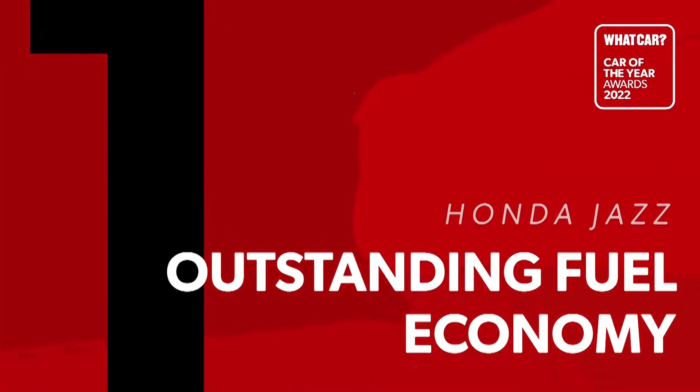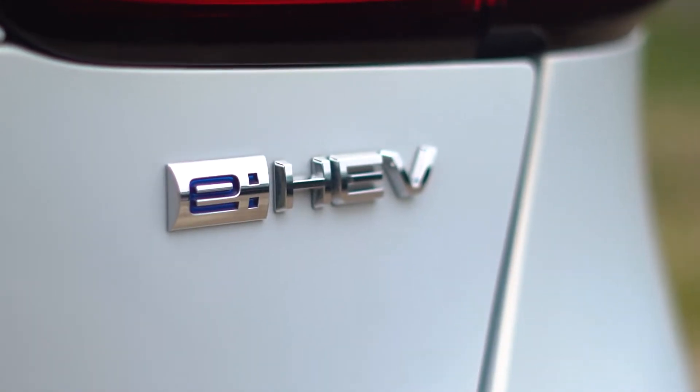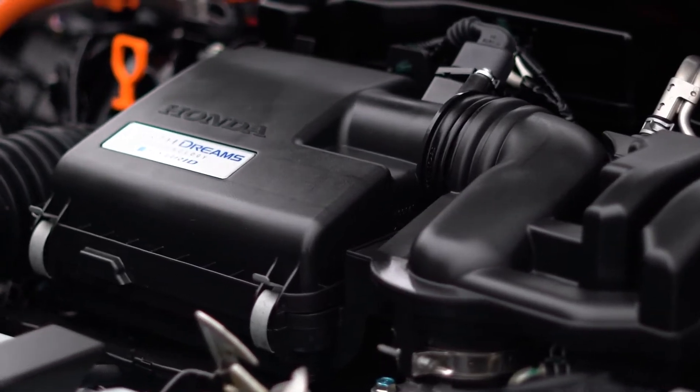The Honda Jazz is What Car's 2022 Best Small Car. Here are five reasons why. The Honda Jazz is a hybrid, which gives it a number of benefits — it offers pretty decent performance for a start, but the main advantage is the great fuel economy it delivers.